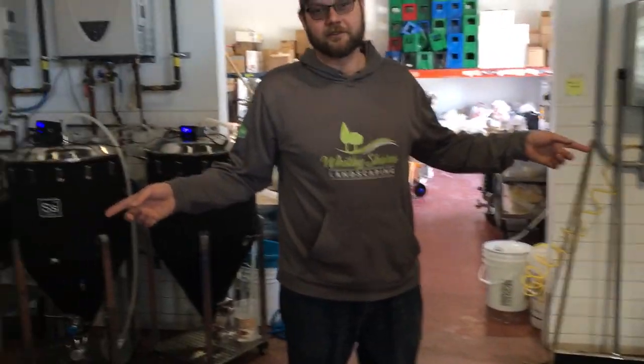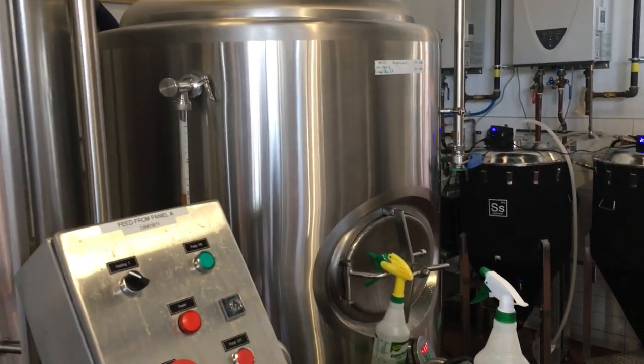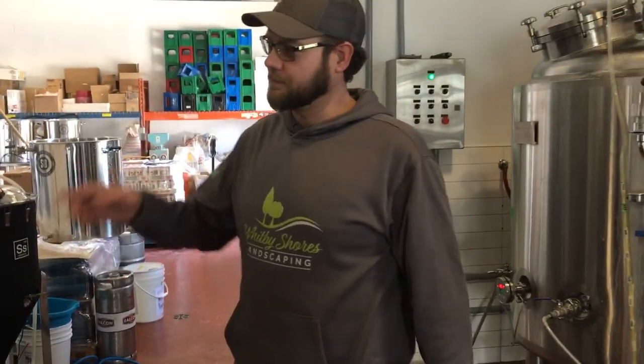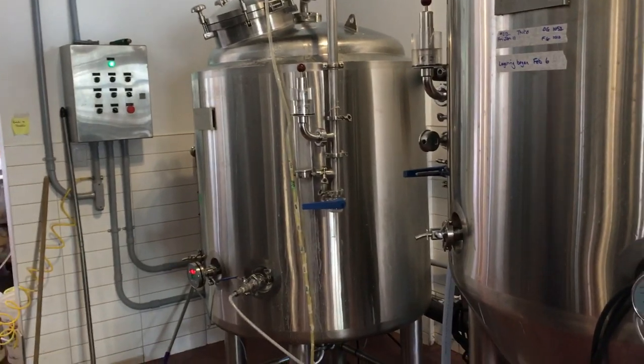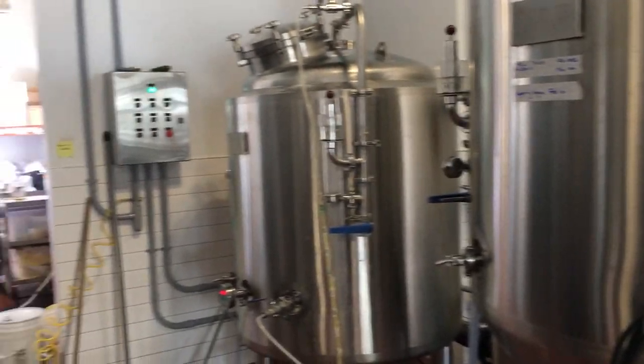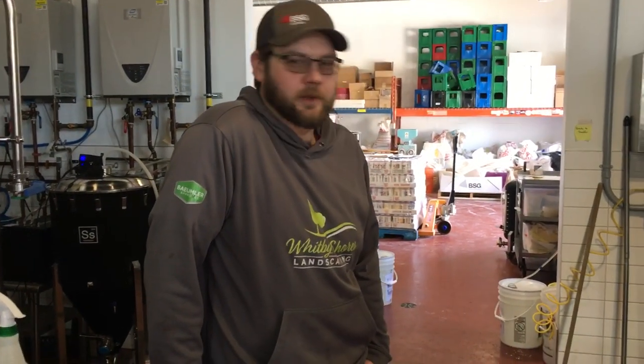These two cylinder tanks on the end are our brite tanks. After the beer has finished fermenting and been cold crashed, we pump it into these tanks where we use a forced CO2 carbonation system to get it to the desired carbonation level. From these tanks we either pump them into our serving tanks or run them through our bottling line, which is how you get the bottles out of our store out front. There are two brite tanks, one on either side.